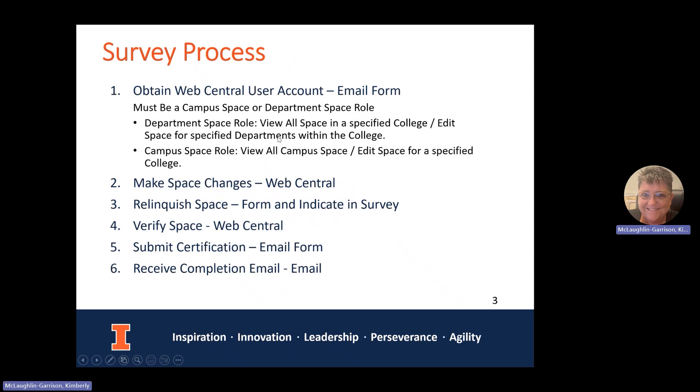The process is quite simple. You obtain a Web Central user account — there is a form online you can download and fill out. To participate in the survey, you must have a department space role or a campus space role, as both are editing roles. There is a video on user roles to help you get your account set up. I also suggest making your space changes ahead of time. We request that changes be made throughout the year, and if you have any, it's nice to get those done even before the survey starts. Please see the video on making space changes.